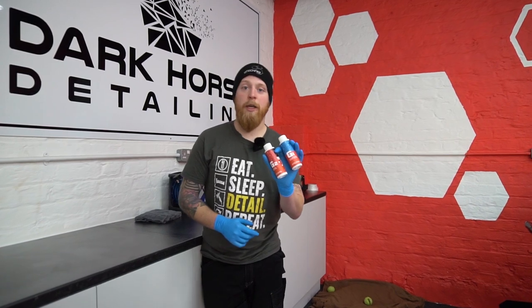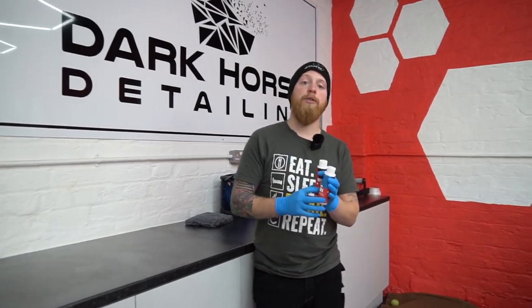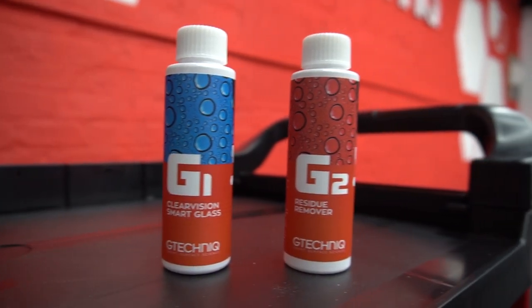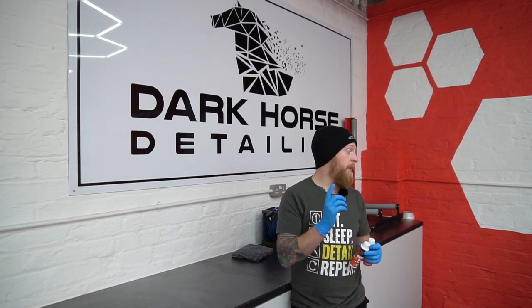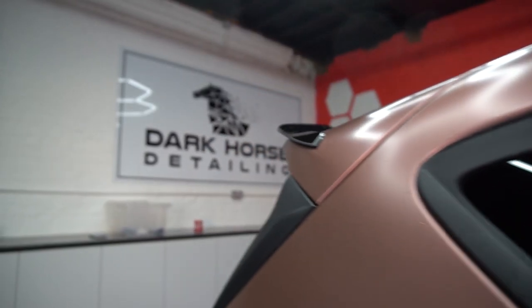The first coating we're going to put on is G1 Clear Vision Smart Glass. This is a two-year, 20,000-mile coating. It goes on in three stages: first coat on the front screen, leave it five minutes; second coat, leave it five minutes; third coat, leave it 15 minutes; then buff it all off with the residue remover. Before we apply, we're going to give all the glass a quick polish and then a wipe down with some IPA.